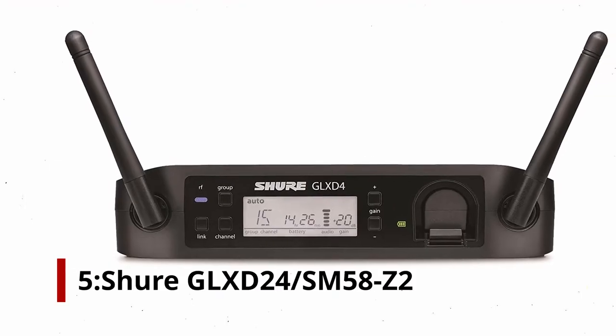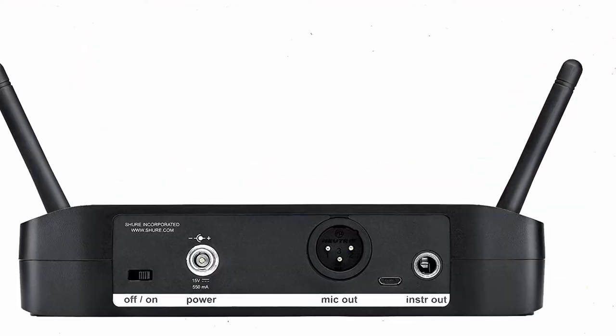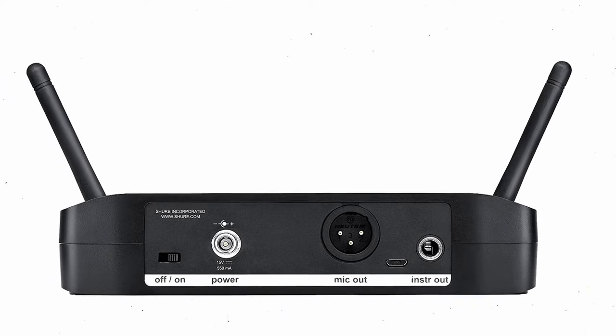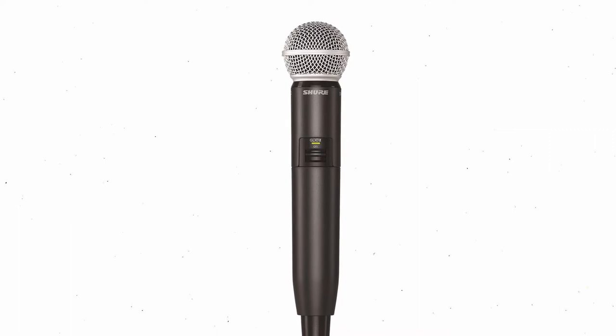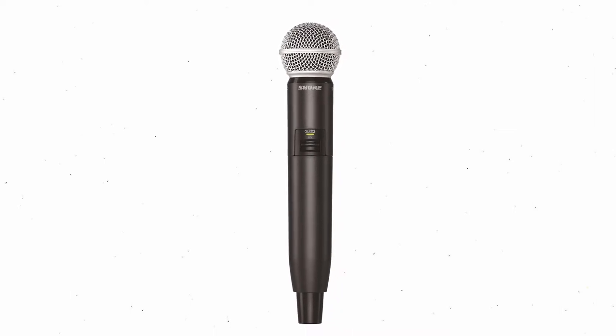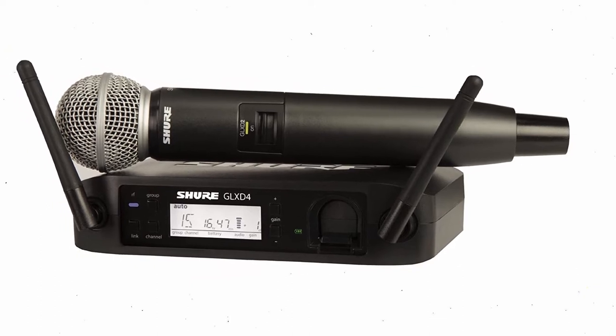Number 5: Shure GLX-D24SM58. The GLX-D24SM58 is a top-of-the-line Shure model, costing around $500. Professional singers prefer to use this system. It includes a GLX-D4 receiver and a GLX-D2 transmitter with an SM58 cardioid microphone.